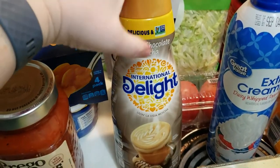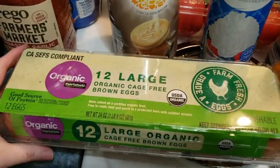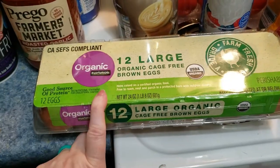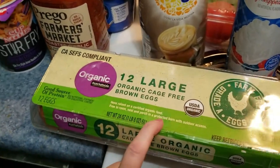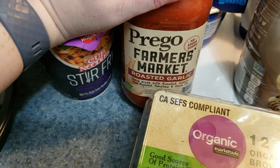I got white chocolate mocha coffee creamer for my oldest — she wanted to try that one. We were completely out of eggs so I got some Walmart brand organic cage-free large eggs. I also grabbed the Progresso Farmer's Market roasted garlic tomato sauce.